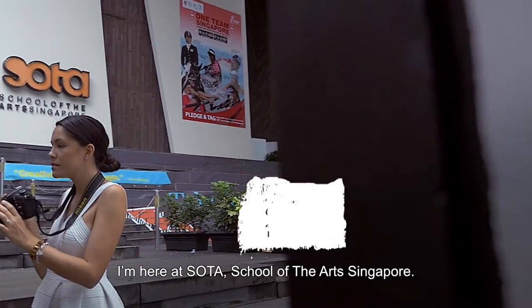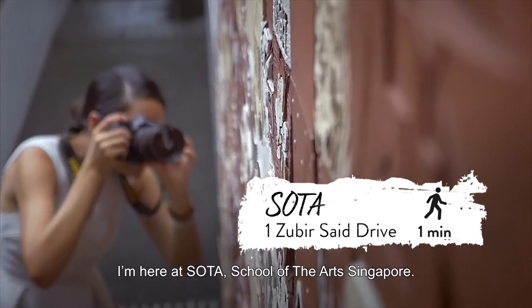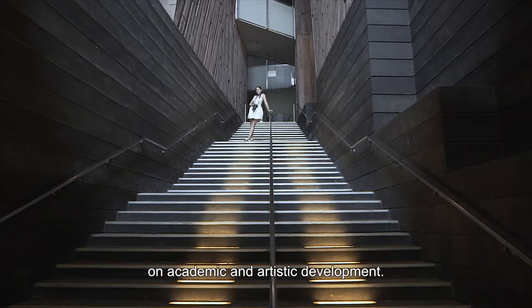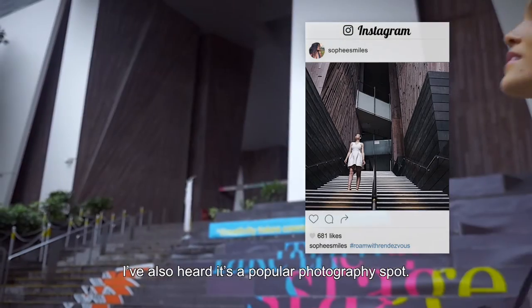I'm here at SOTA, School of the Arts Singapore. It's the first pre-tertiary school that focuses on academic and artistic development. I've also heard it's a popular photography spot.